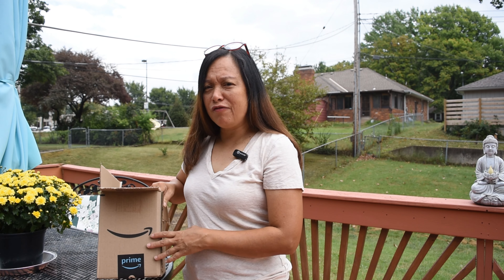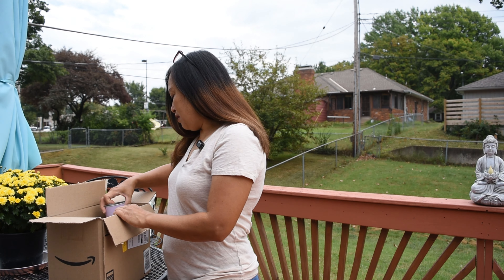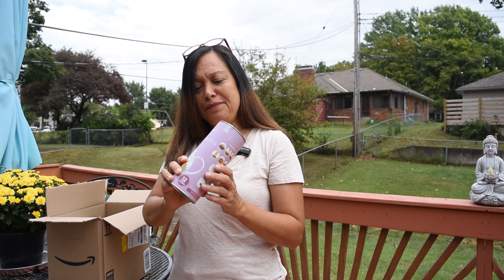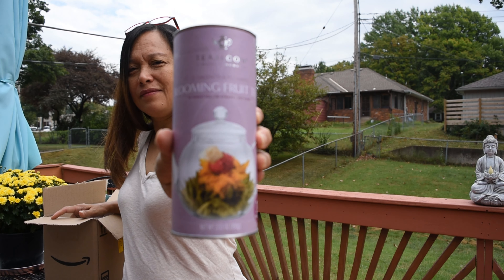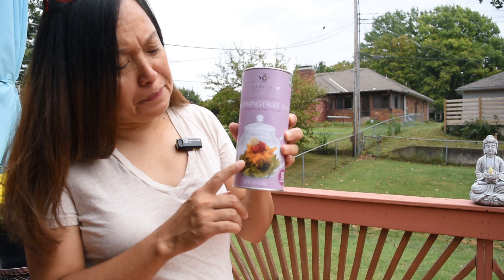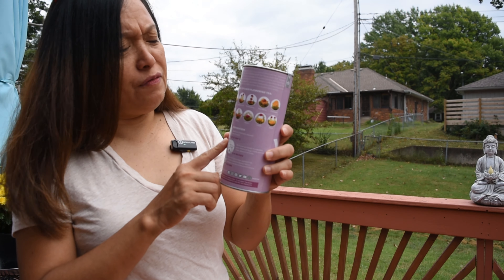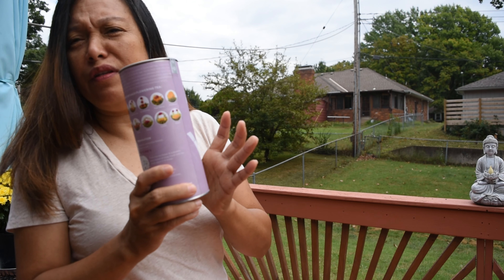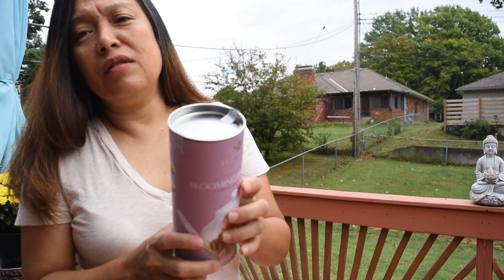This morning at seven o'clock — they deliver at seven o'clock — and this is my very very first blooming fruit tea. It's a flowering tea and this is my first time to buy this kind of tea. It has different flavors; I think it has 12 in this canister.